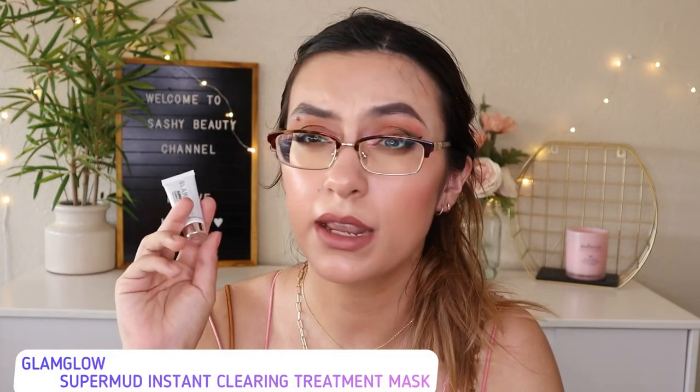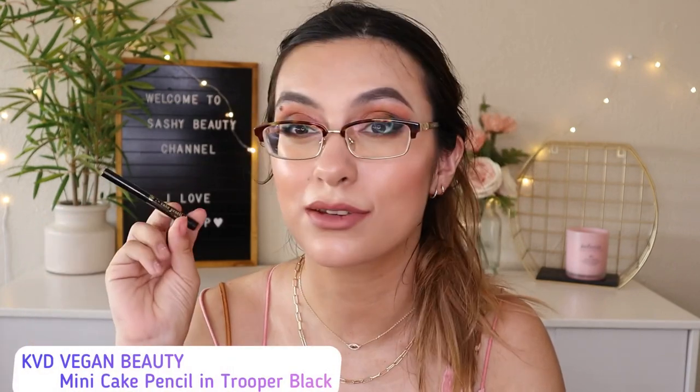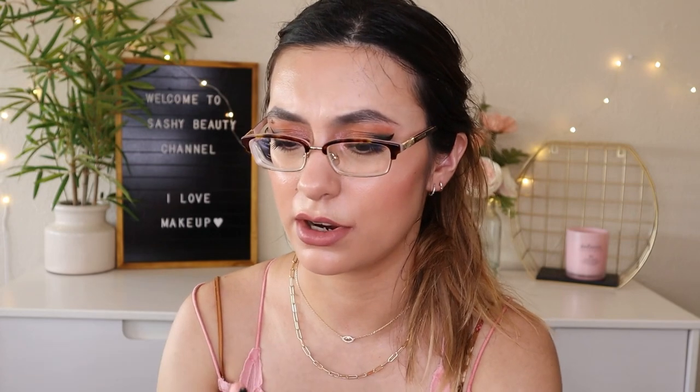Next is the GlamGlow Supermud Clearing Treatment — I think they gave this same item last month in my Ipsy Open Studio too. I haven't had a chance to use it and I'm not sure if I want to. The last item is the KVD Cake Pencil — I've tried this, it's super super dark. I barely touched my hand and it's very dark. I've used it on my waterline. Note: Ipsy Open Studio items are gifted to influencers and may not reflect the exact variation other subscribers receive.